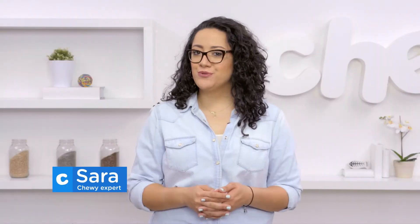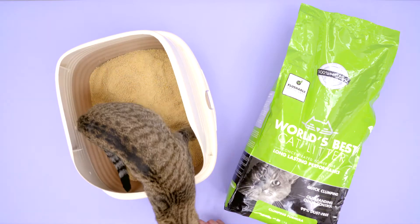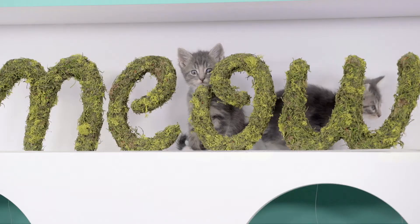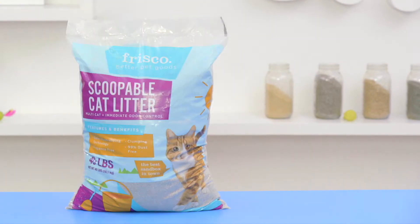Hi, I'm Sarah and welcome to Chewy. When it comes to taking care of business, the litter you choose matters. Your cat may prefer pellets over granules or newspaper over clay, and if they're not happy with their setup, they might find somewhere else to go. So to avoid a cat-tastrophe, let's dig through five litters worthy of your cat's paws and praise.